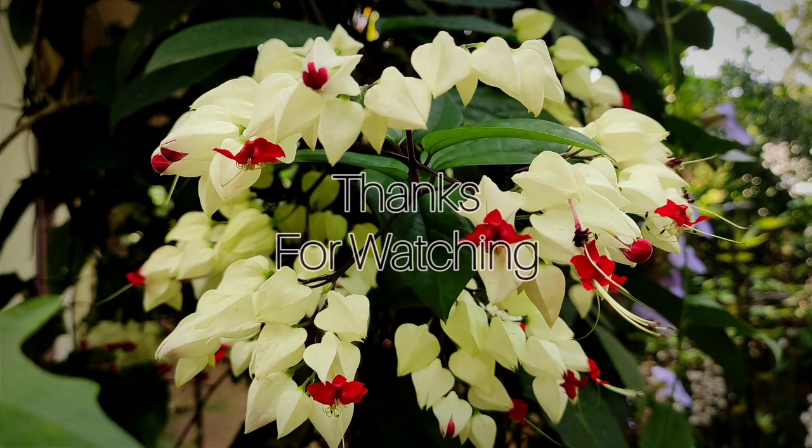So until next time, it's Nirmal signing off. If you like my content, do check out other videos from the channel. Also subscribe, share and like the video. Happy Gardening!